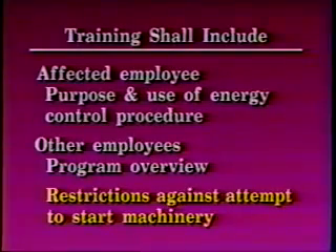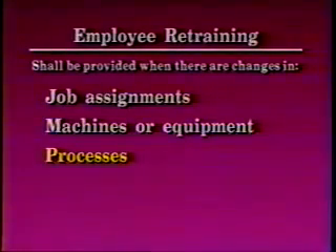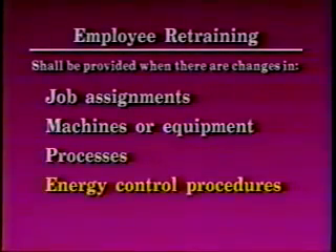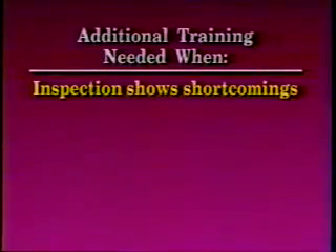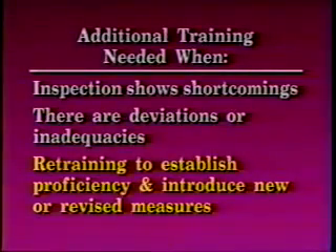Retraining shall be provided for all authorized and affected employees whenever there is a change in job assignments, machines or equipment, processes that present a new hazard, or energy control procedures. Additional training shall be conducted whenever a periodic inspection reveals shortcomings, or whenever the employer has reason to believe there are deviations from or inadequacies in the employee's knowledge or use of the energy control procedure. Retraining must re-establish proficiency and introduce new or revised control methods and procedures as necessary.